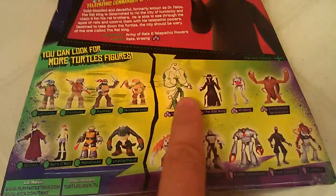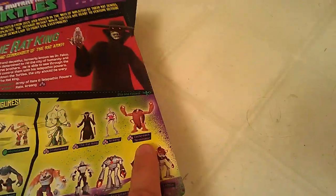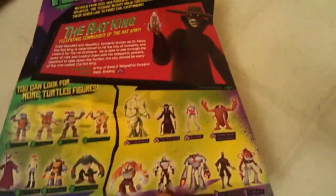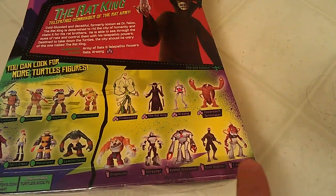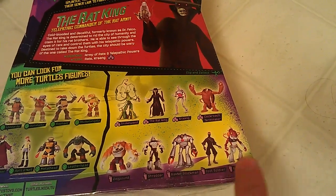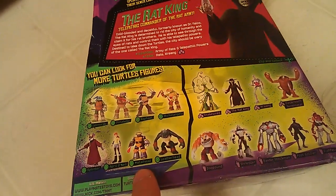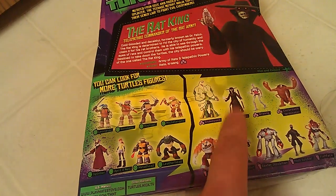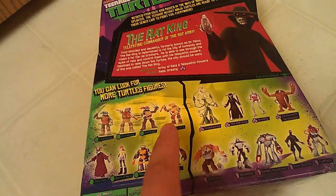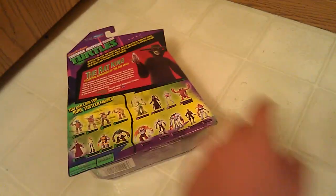As of today I have Snakeweed, this is the Rat King, I have Crang, I just got Cockroach right there, I have Dog Pound, Shredder, Stockman, a Foot Soldier, and I believe Rabbit is going to be kind enough to send me Fish Face. I got Splinter, O'Neil, Metal Head, and Leather Head. So I got everything. I wasn't expecting these to come out quite yet, and yes I still need the turtles, but those are very easy to find.